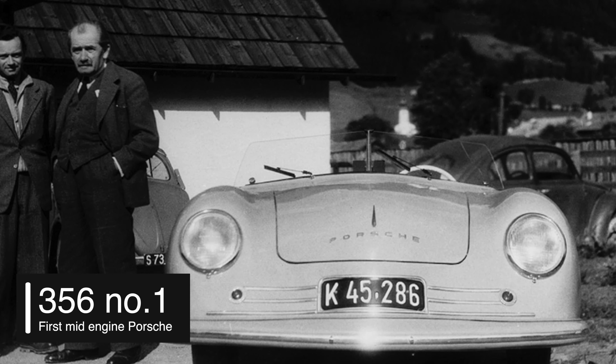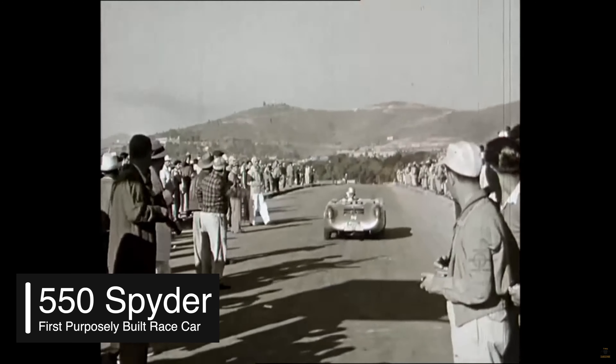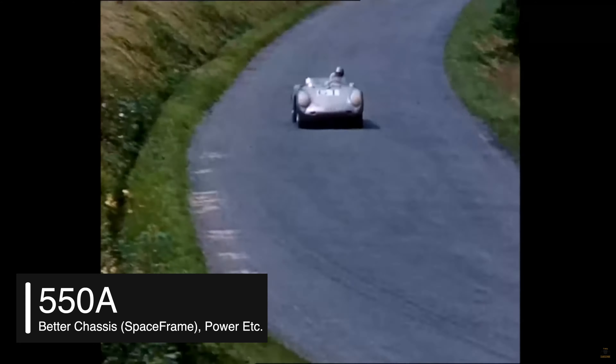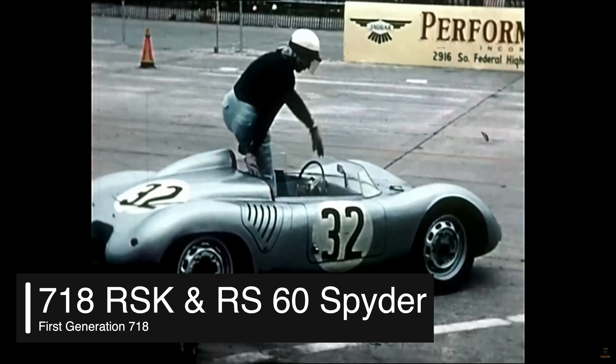Before we get into it with this car, I want to take a quick moment to talk about the history of the mid-engine sports car at Porsche. The very first mid-engine sports car was the 356 Number One in 1948, which started to pave the way. In 1953, Porsche released its first purposely built race car — the 550 Spyder — which was very successful at Targa Florio and Le Mans. That was followed by the 550A, an update with more power, lighter weight, and a better chassis. Then came the first iteration of the 718: the 718 RS60 Spyder and the 718 RSK, which were also very successful in racing.